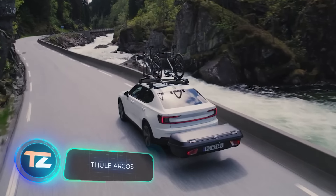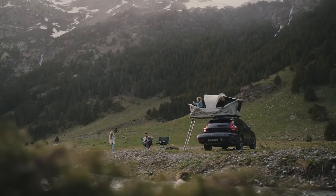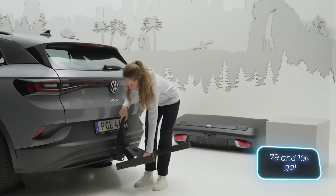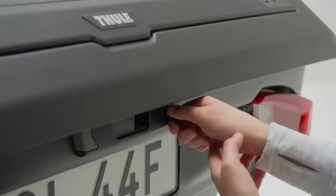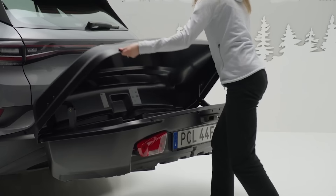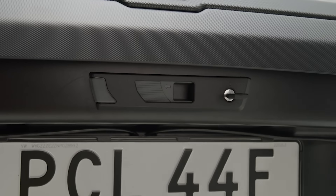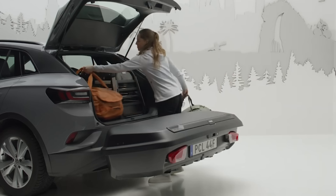This cargo box nicely complements the camping concept and is especially practical for electric cars, since it reduces air resistance, helping to save energy. It comes in two sizes, offering 300 and 400 liters of storage, both with a 50 kilogram load capacity. Both versions have a sleek design and are easy to install — you can even do it on your own. The slide lock system automatically secures the lid, ensuring your cargo's safety, and a built-in indicator helps you confirm a tight seal. Plus, you can use this box year-round in any weather conditions.